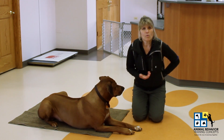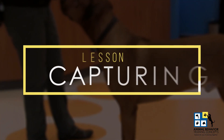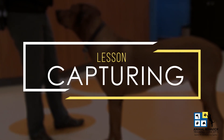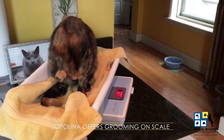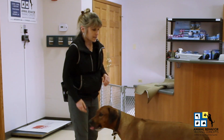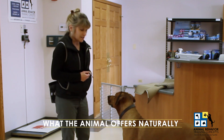The behavior that we're going to chat about today is what's called capturing behavior. Capturing behavior is a common training technique that we use when working with exotic animals — what capturing behavior is, is we notice what the animal offers naturally all on their own, and we reinforce it.